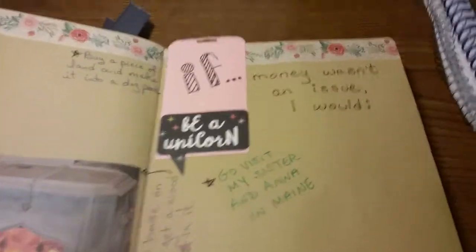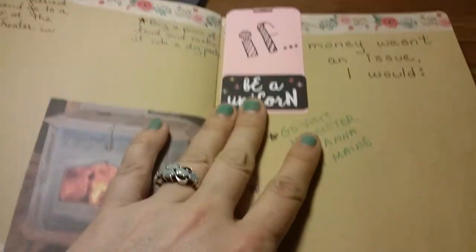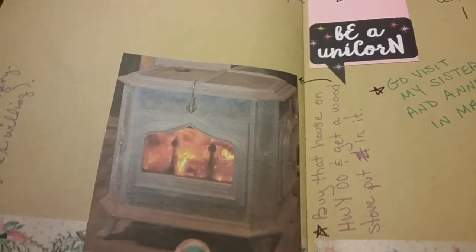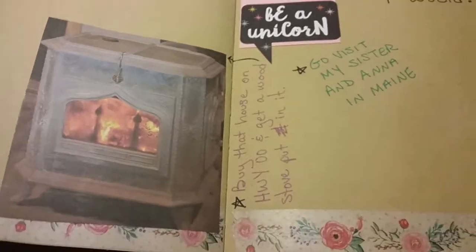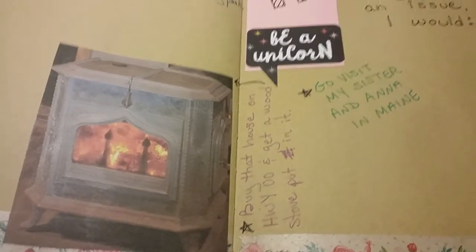This is another page I made so I can flip back to it and add stuff at later times — it's 'If money wasn't an issue, I would...' and of course be a unicorn, but it's all different things. Like I would have this wood stove, which means I would have to buy a house first because I have an apartment, but I want a wood stove.